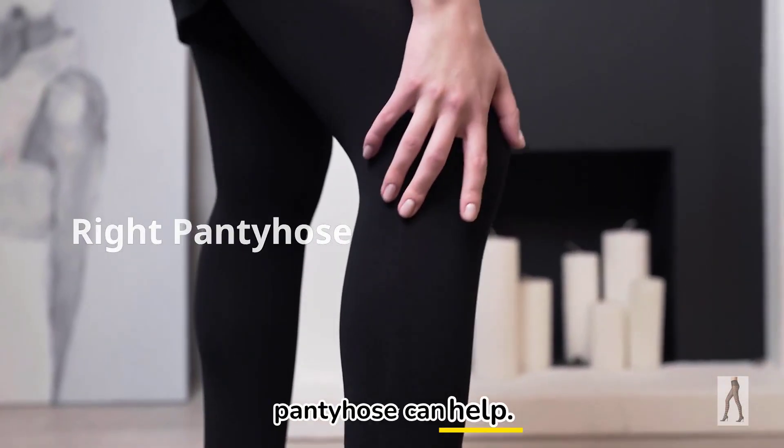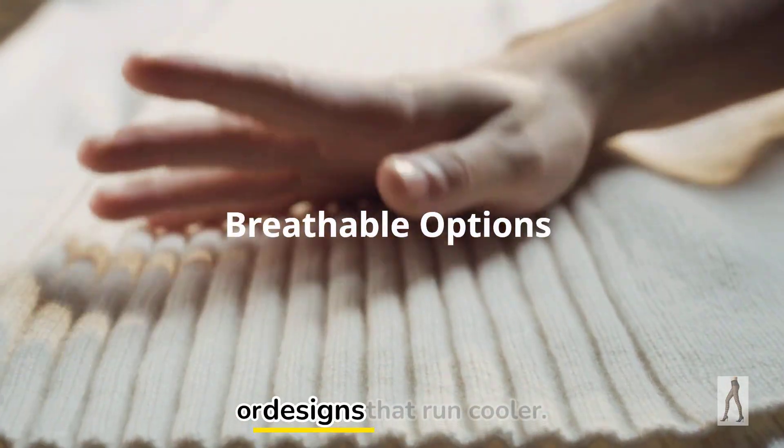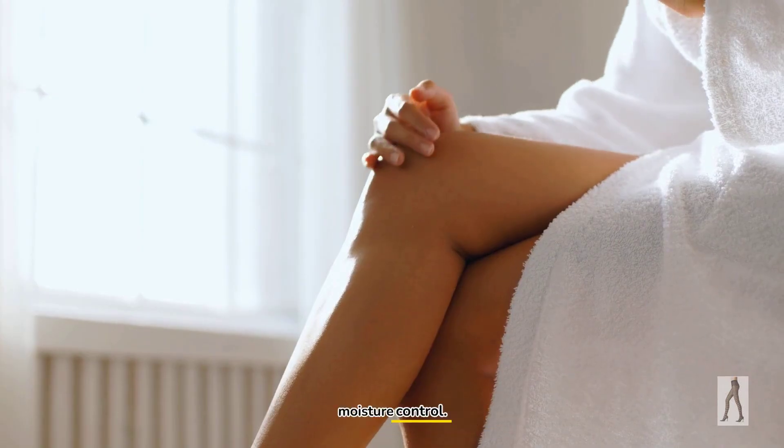That's why choosing the right pantyhose can help. Look for options with breathable knit, moisture-wicking fibers, or designs that run cooler. Here are two solid picks that balance wearability and moisture control.